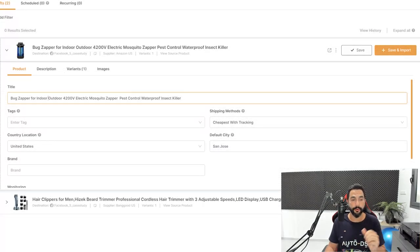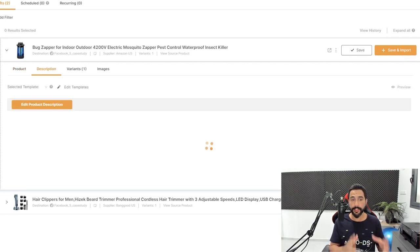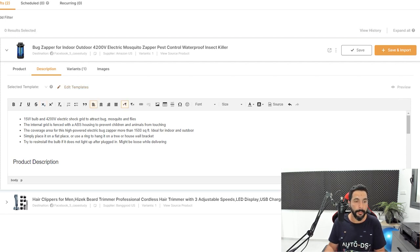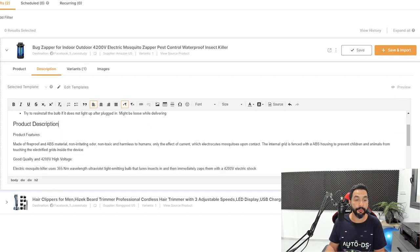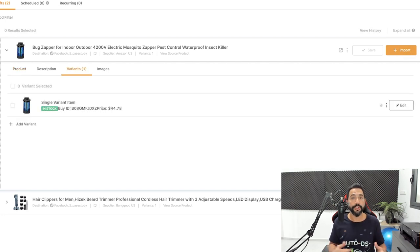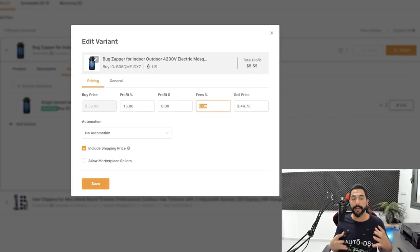Here we have a good, optimized title with relevant keywords. The product description we'll optimize on the Facebook Marketplace anyway since there may be spacing issues. Click Save to save your changes so far. Now in the Variants section, AutoDS gets all of the variant information from the product and will copy it onto the Facebook Marketplace. Click Edit on the Variants and you'll have the pricing settings and general settings for this variant.